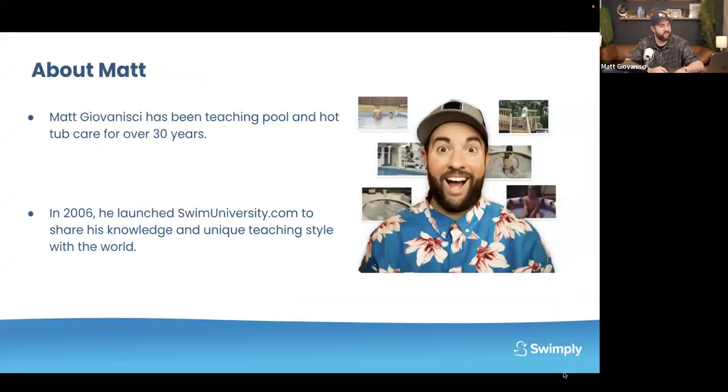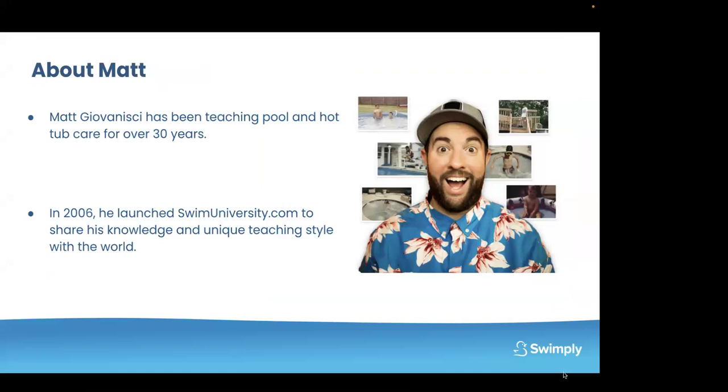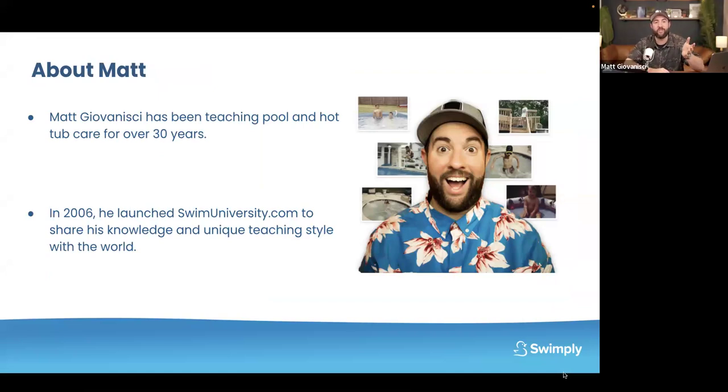Thank you very much for joining. I've been in the pool industry since I was a 13-year-old child — I'm 40 this year, so that's 27 years. I started Swim University back in 2006 and went full-time on it in 2011. Now Swim University is me, my wife, and my brother. What we mainly do is content — we have a really popular YouTube channel, our website SwimUniversity.com, TikTok, Instagram, Facebook, all those things. We are an education-first company, and that's why we're here today.